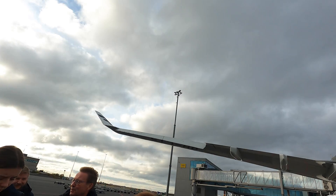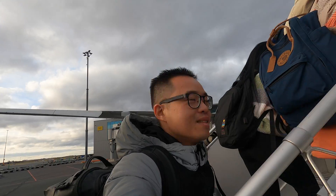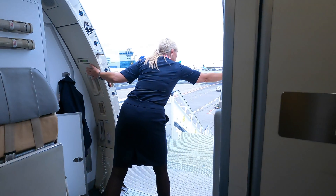Before we get into the flight deck, let me show you how big this plane is. The vertical stabilizer stands 55 feet tall — 17 meters for European viewers. She can take off with over half a million pounds and fly for 7,000 nautical miles non-stop.